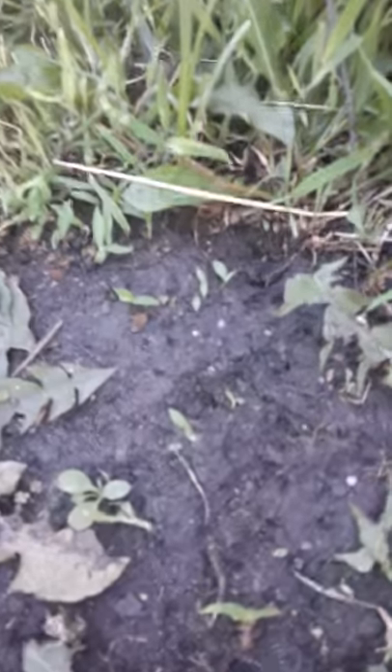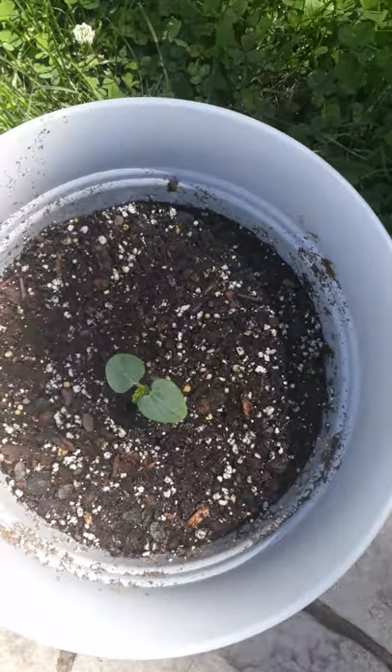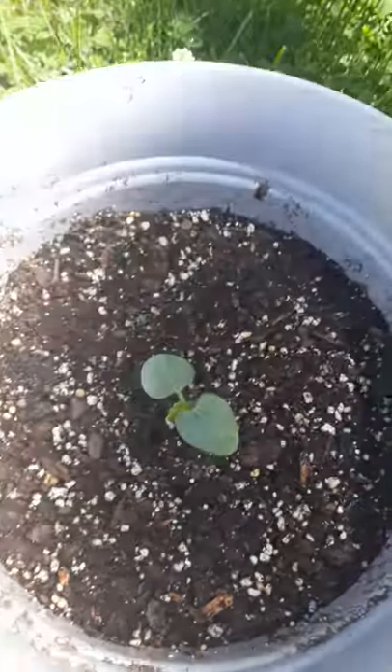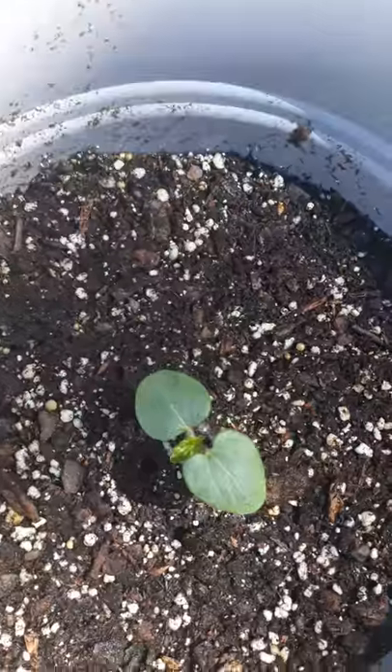This is the cantaloupe, and this is also a cantaloupe. These are supposed to be a pumpkin but they're not really growing — I don't really see the pumpkin. And this is an okra which could be a cucumber, but we won't really know until it starts really growing.